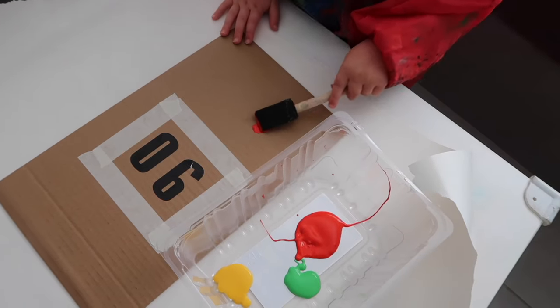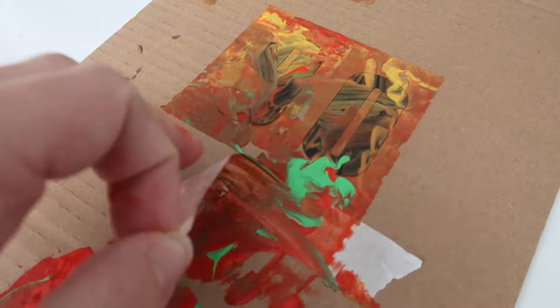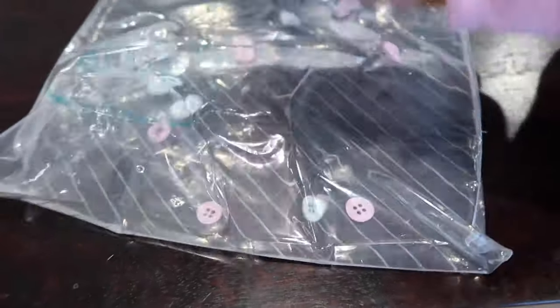Another painting activity is doing your own canvas. It was my grandpa's 90th birthday, so I used stickers for the nine and zero and painters tape around them, got her to paint over it all, then pulled it all off and wrote a little note at the bottom.